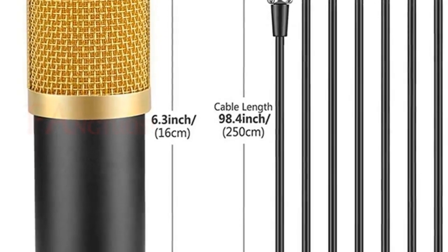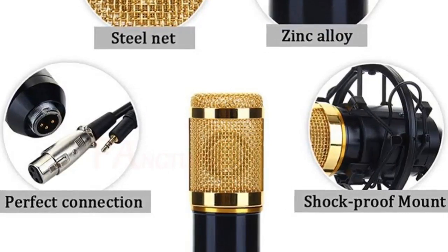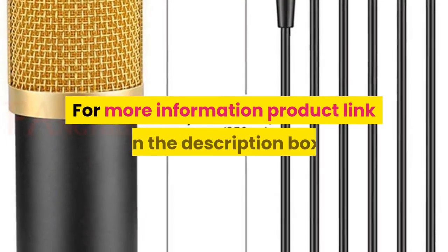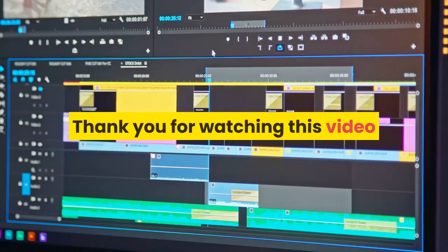High quality shock mount can effectively reduce noise. The ball-type anti-wind foam cap can keep your microphone clean, protect the microphone against wind and impurity interference. For more information, product link in the description box. Thank you for watching this video.